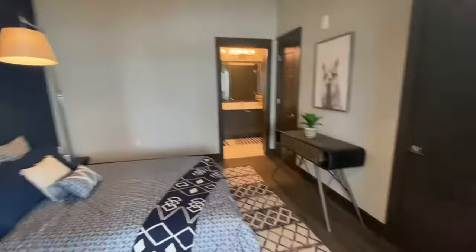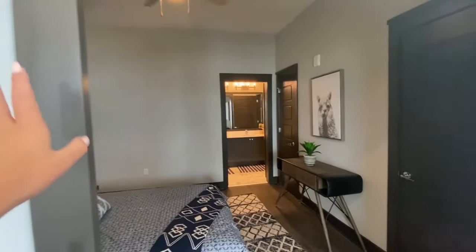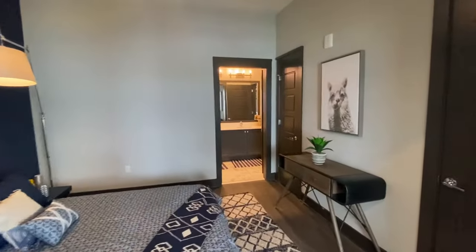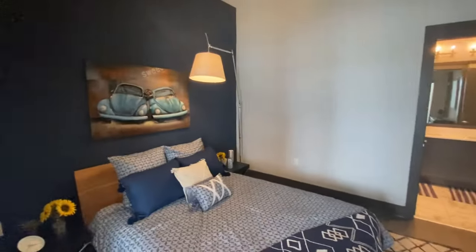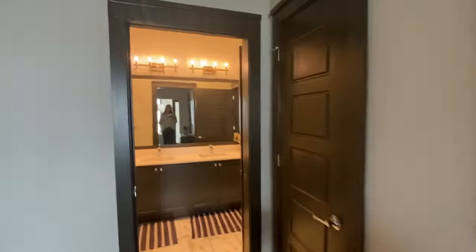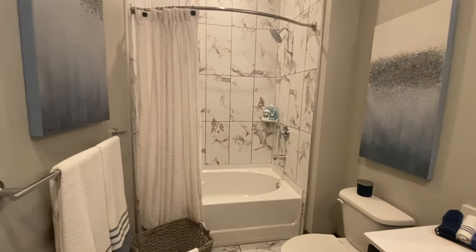So this is the guest bedroom, and we have it set up here with barn doors so the barn doors slide open and closed. You could make this into an office or a home gym if you wanted to — you could really customize the space — but we have it as a bedroom in here, and then it also has its own bathroom. So this is the bathroom we saw right when we walked in.